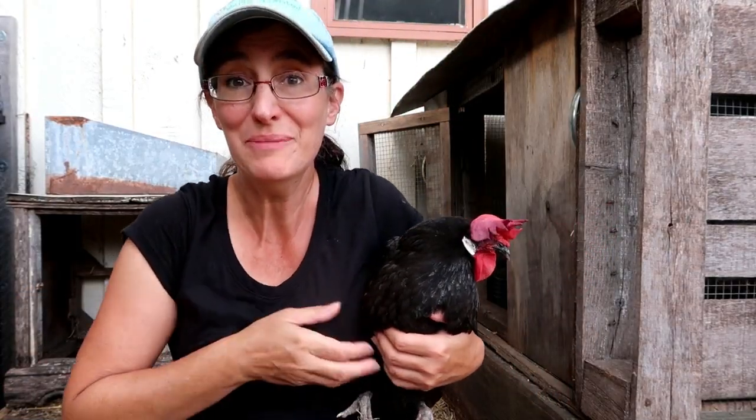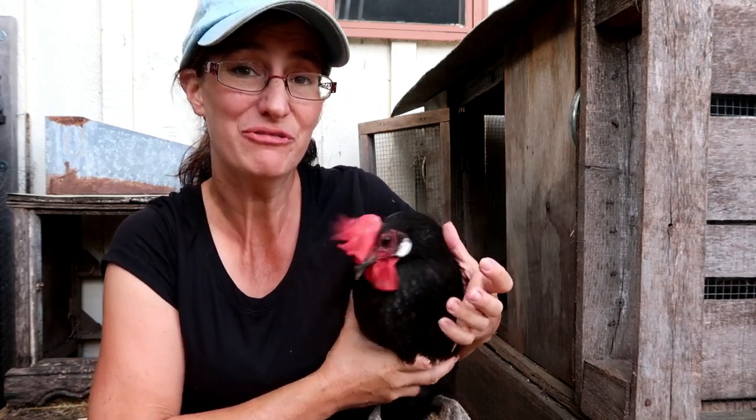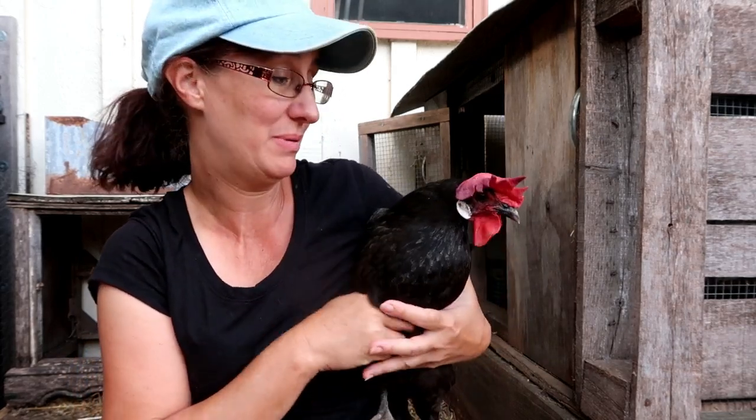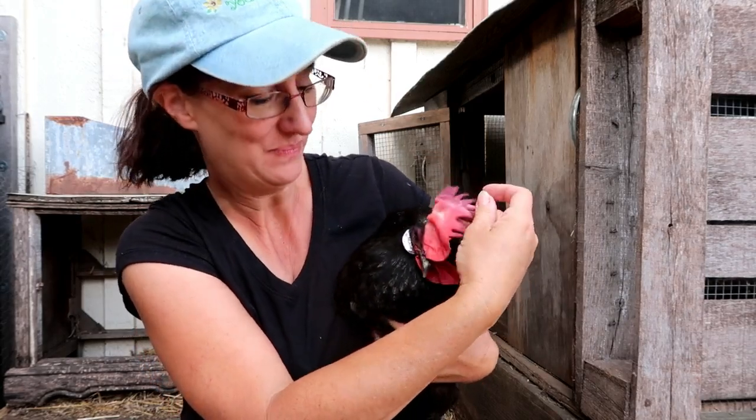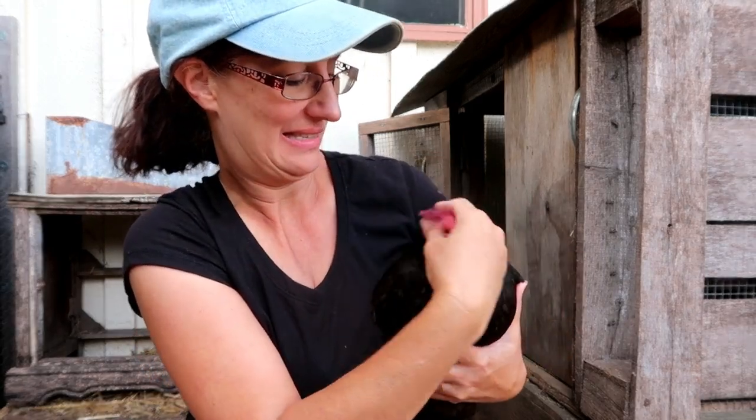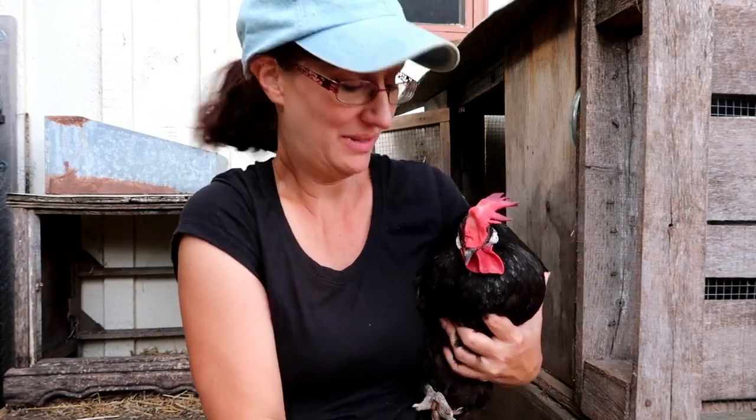This morning I noticed that Bonita's comb is really flopped to the side. She's got a really big comb because she's a Minorca, but it just isn't looking good, so I definitely want to treat everyone for coccidiosis.